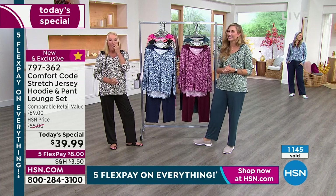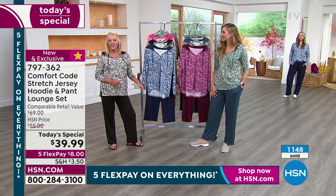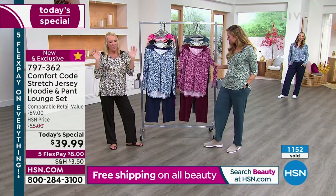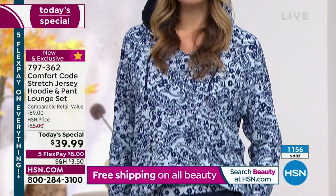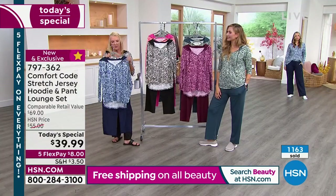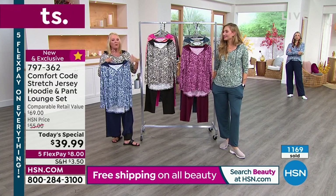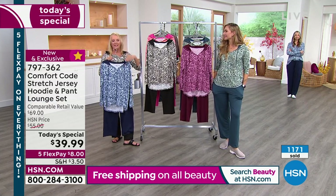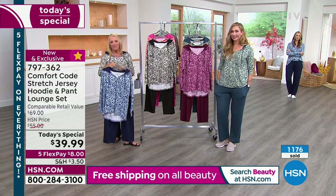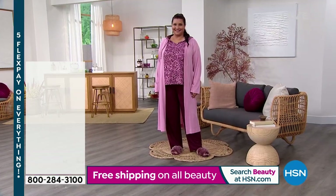The fabric is just so soft — a lighter weight, perfect transitional lounge set, though I'm on this for four seasons. If you want the navy or the black-cream, those are outselling the other colors by far. I always say at midnight: if you see something you really love, order it now because as the day goes on we'll start losing colors and sizes. I love midnight because you have all the options right off the bat and can get yours ordered.